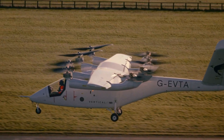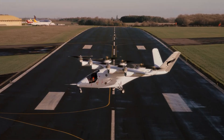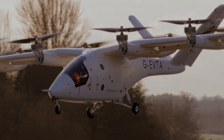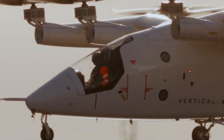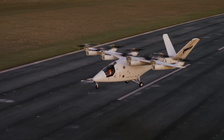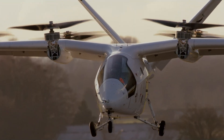Its sleek design incorporates advanced battery systems, aerodynamic precision, and low-noise operation to create a smooth, sustainable flying experience. Backed by strategic partnerships with aerospace leaders such as GKN Aerospace and Leonardo, Vertical Aerospace is pushing toward certification by 2028 under its Flight Path 2030 initiative.